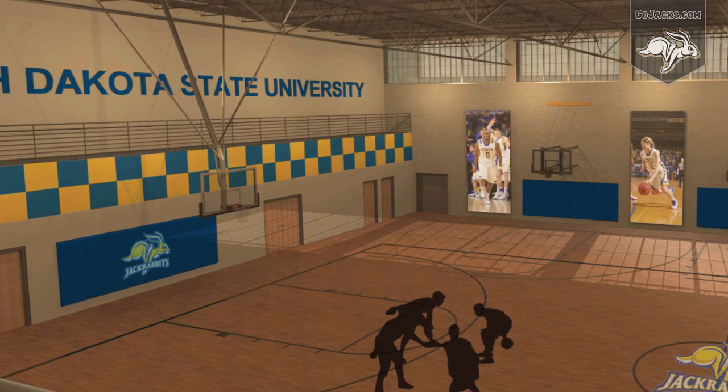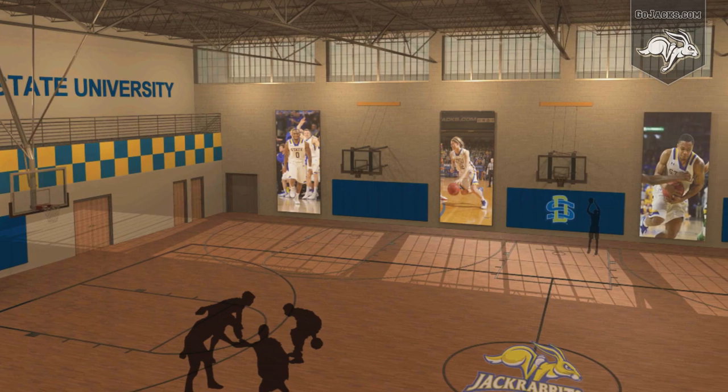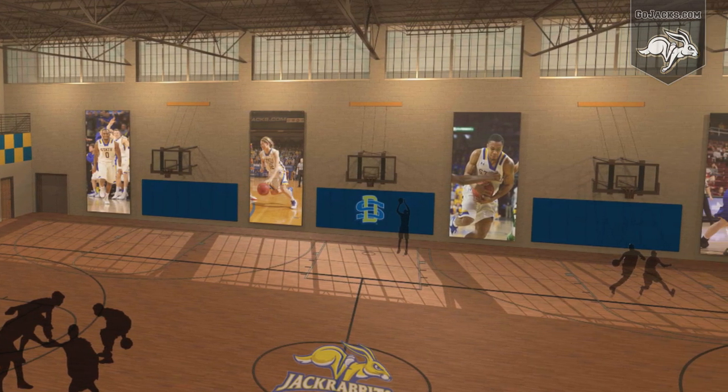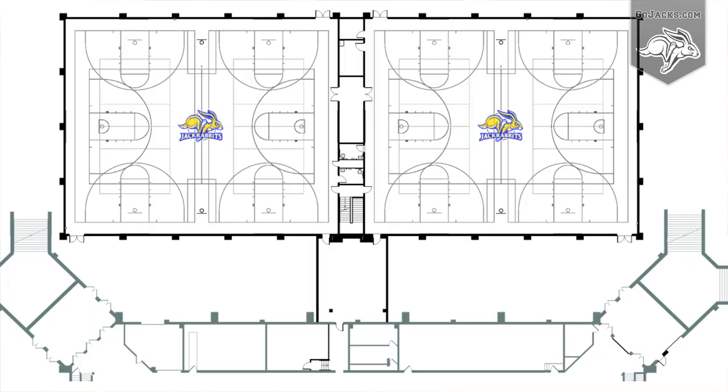We have two full practice courts, and when you see a lot of these going up around the nation, many of them are one full practice court used in conjunction with the competition venue. We're getting two of these and each of them is going to have eight baskets. Each of them is going to have two full side courts plus the collegiate main court.